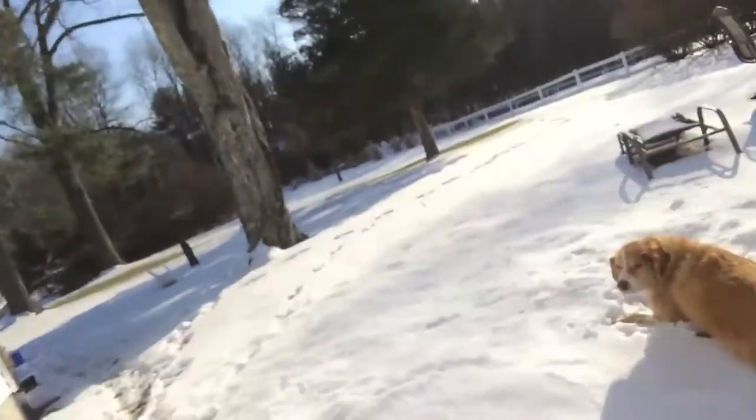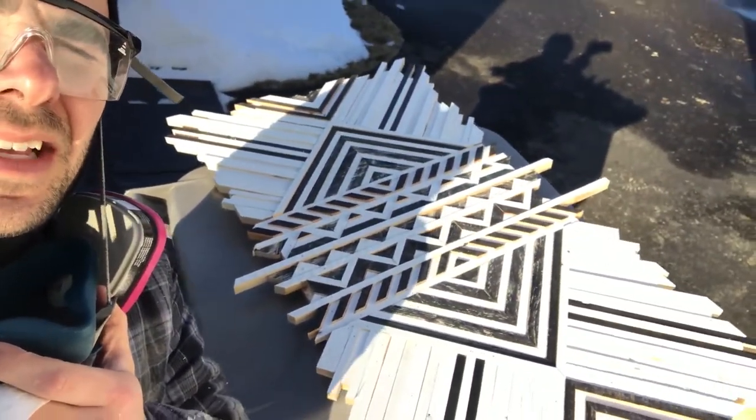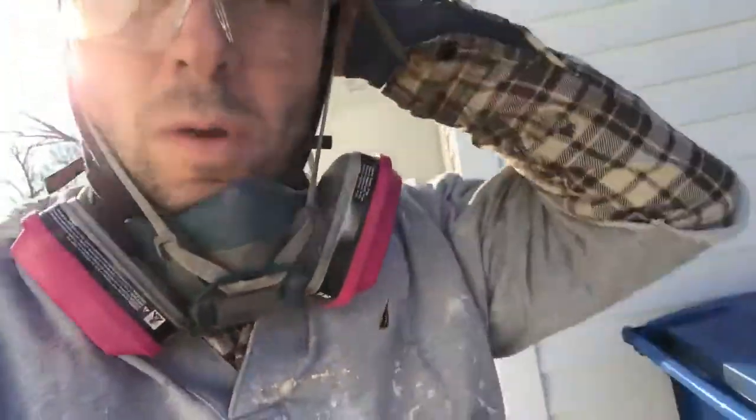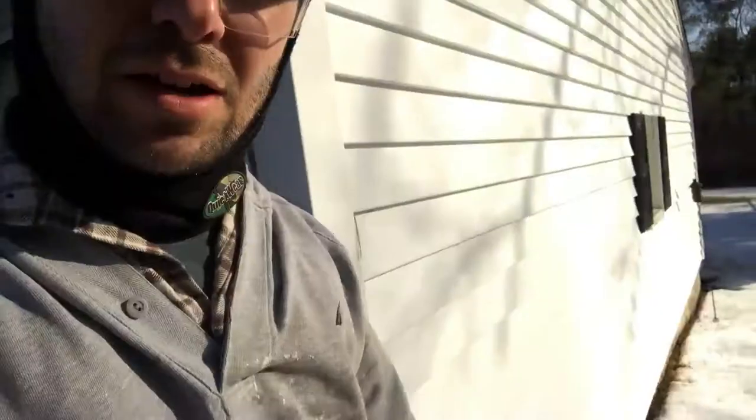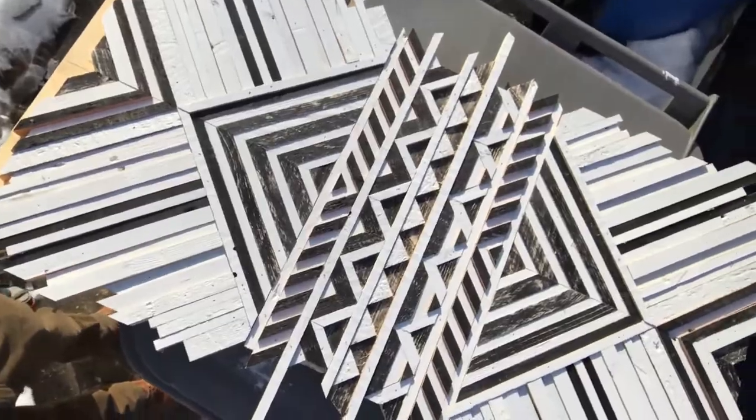It's actually warm today — it's like 40 degrees. Waiting for this to dry, eat some food, and get ready for Super Bowl. This thing took way longer than I thought — it's almost like 2:30, maybe 3. Way longer. I don't know why there are so many pieces.